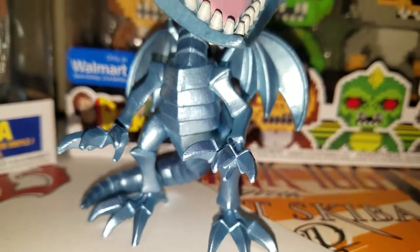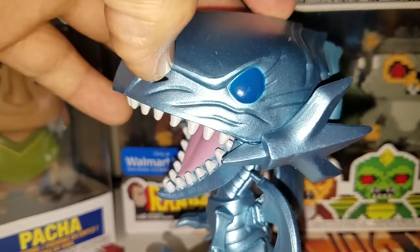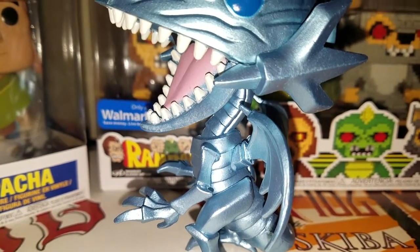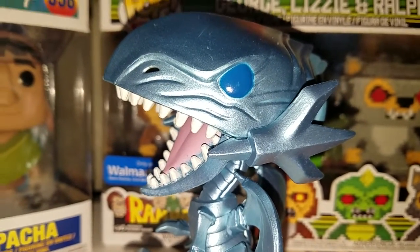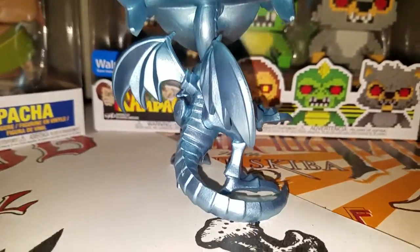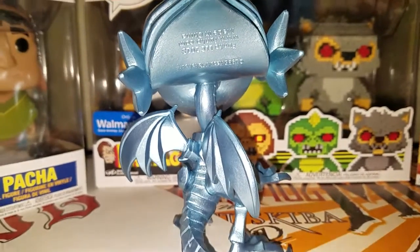I know there's going to be a lot of them, but yeah, definitely a very cool pop. He looks cool. I love dragons — one of my favorite monsters from the anime. I don't know why I said cartoon, it's an anime. Grew up as a kid watching this, I used to play the card game and everything. Anyways, hope you enjoyed the video, and thanks for watching.